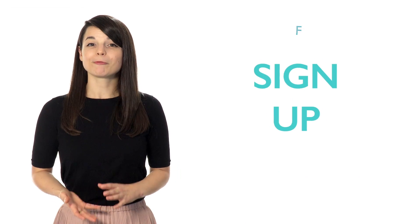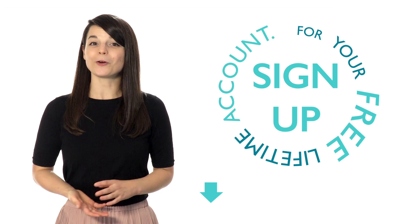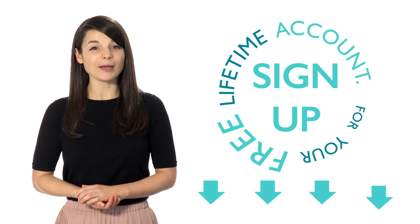And remember, if you're interested in getting on the fast track to fluency, sign up for your free lifetime account. No credit card required, and you'll get the best free online resources. Start learning now.